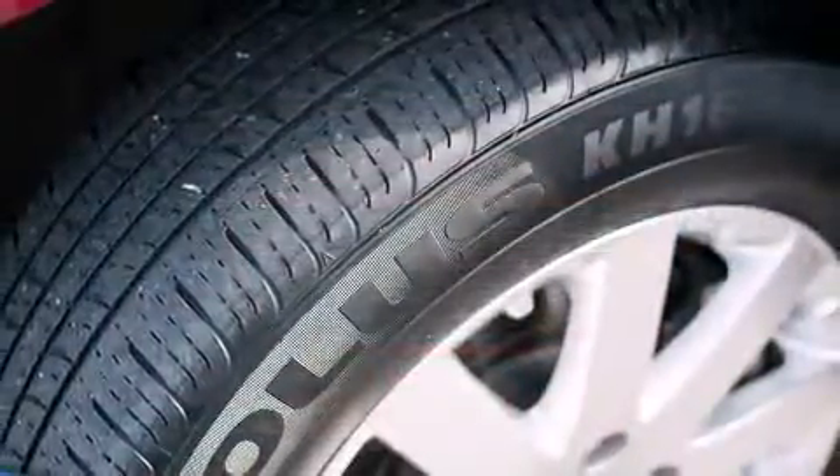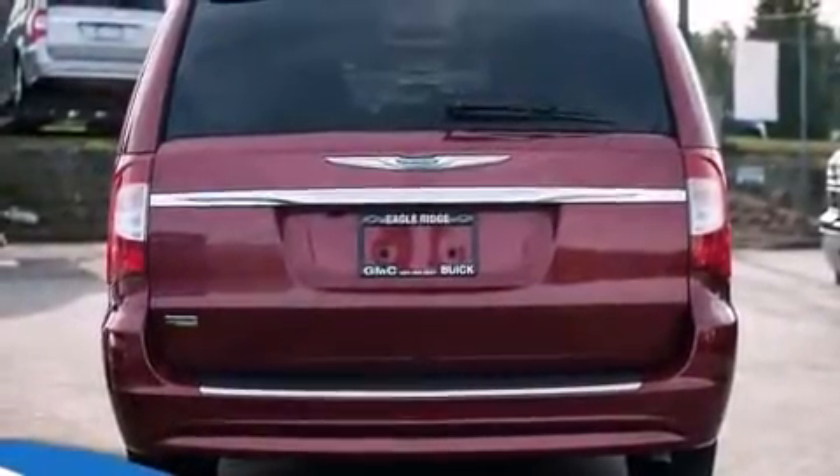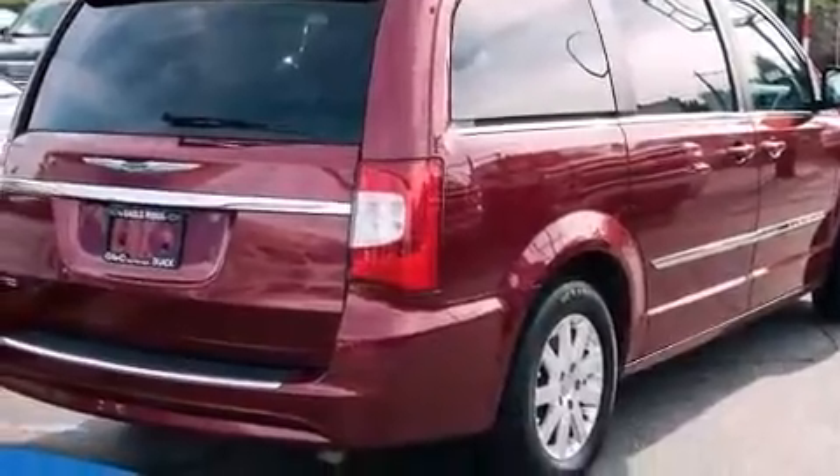Chrysler infused the interior with top shelf amenities such as front and rear reading lights, a power rear cargo door, adjustable pedals, and power windows.